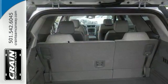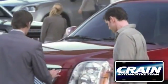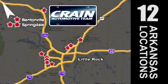Come see it for yourself and take it for a test drive today. Visit us anytime at craneteam.com — Craneteam's got them!